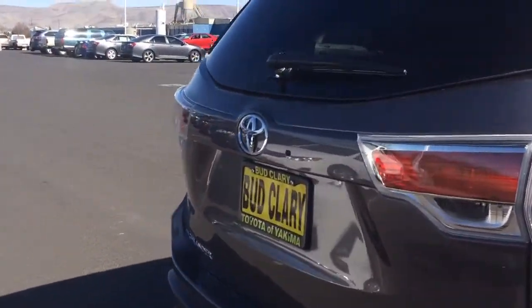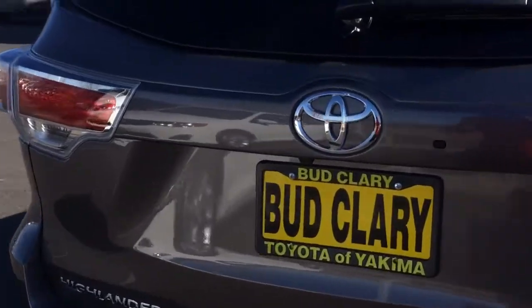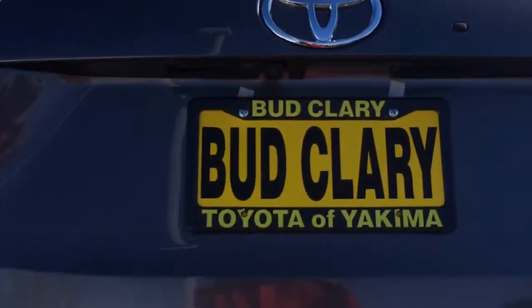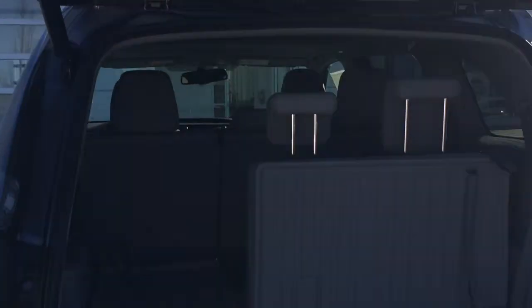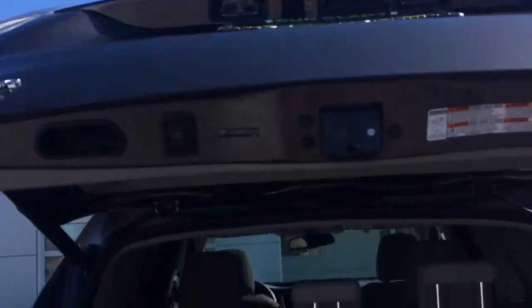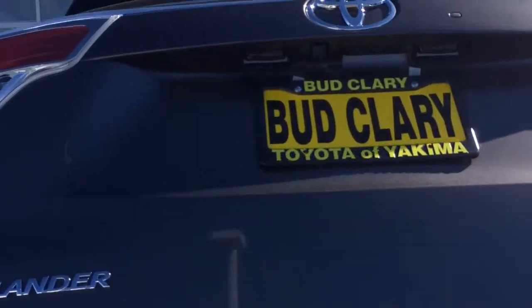It has a remote trunk release and a power lift gate, which I'm demonstrating right here. I have part of the third row in the up position — you can see there's a lot of leg room here in the back. It also has the automatic close.